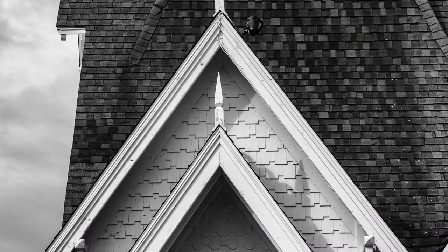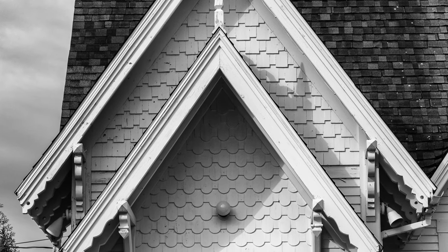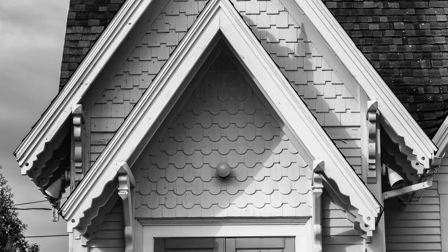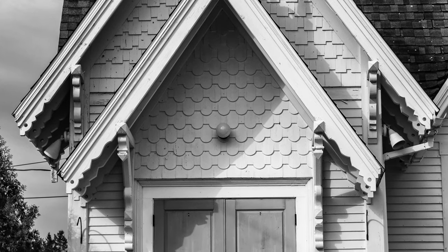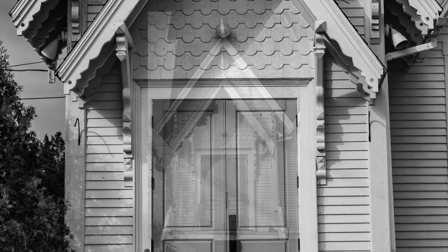My wife and I did some scouting up in Maine near Mount Desert Island in Acadia. There's a wonderful church — I think it's near Trenton — and when you've got great shadows, the transition over to black and white is just marvelous.